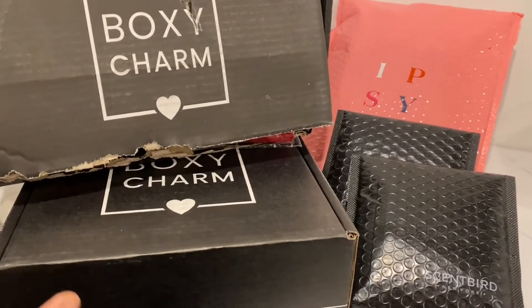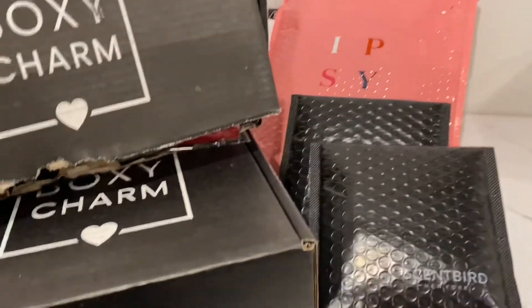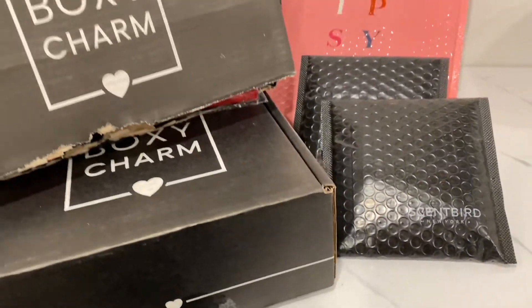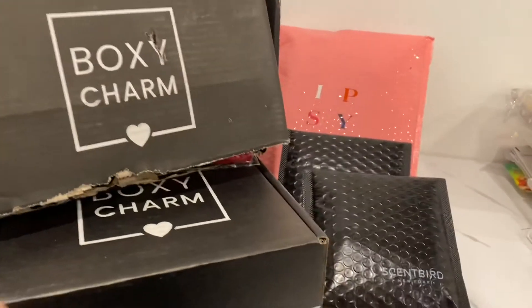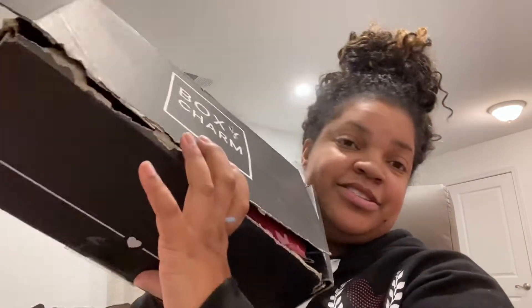Glitz Glam Fam, we have a massive unboxing to do! My mom finally decided to bring me all my mail that came to my parents' house. I'm gonna open up all of my December mail that went to my parents' house.